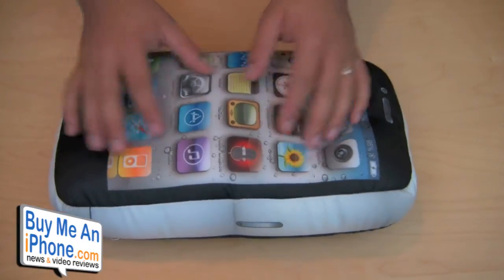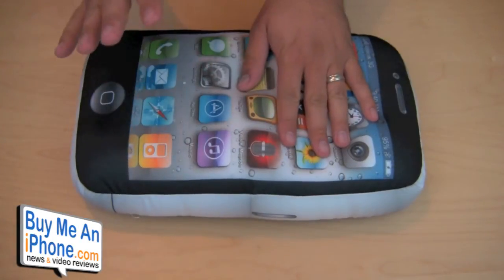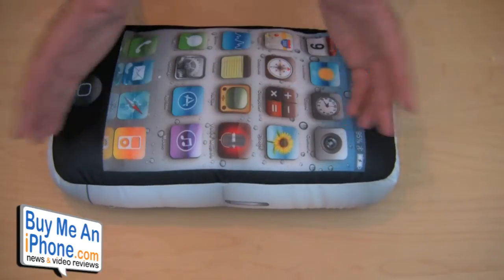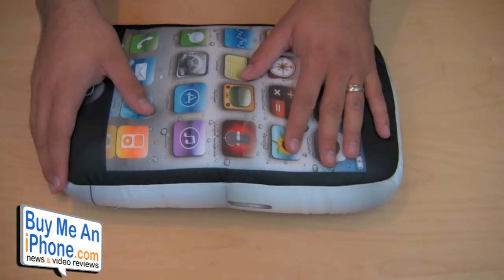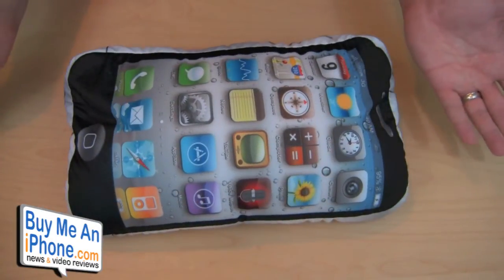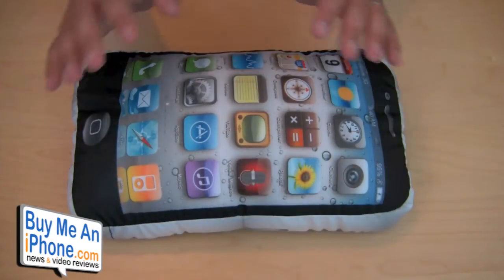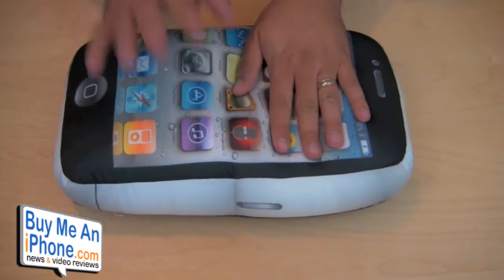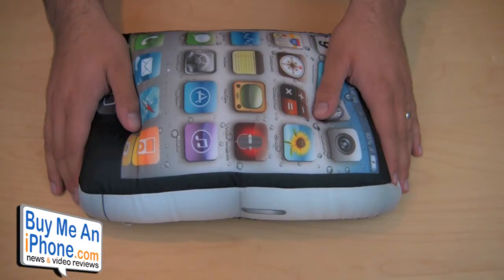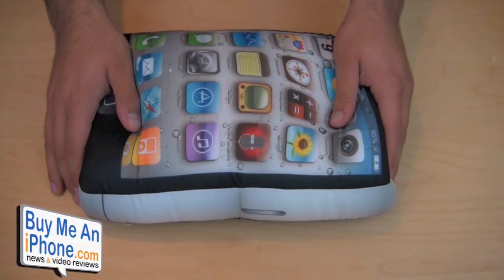If you guys are interested, you can check them out at icushions.net — that's with an S, cushions.net. It retails for $29.95, and they do have an iPhone 3G/3GS version if you prefer that. That's pretty much it for me. If you have any questions, go ahead and post a comment below and I'll do my best to get back to you. I'll see you guys in the next video review — till next time.